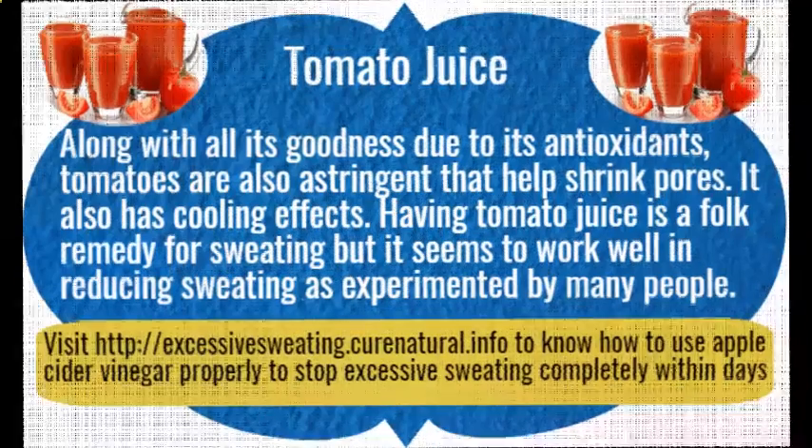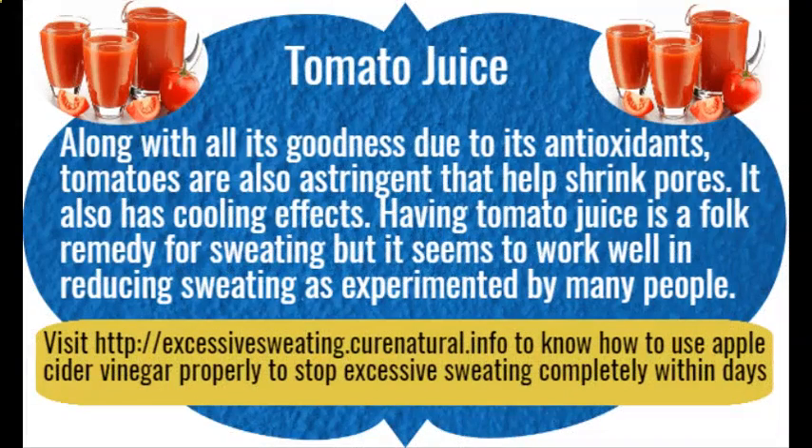Tomato juice. Along with its antioxidant goodness, tomatoes are also astringent and help shrink pores. Tomato juice also has cooling effects. Having tomato juice is a folk remedy for sweating, and it seems to work well in reducing sweating as experimented by many people.